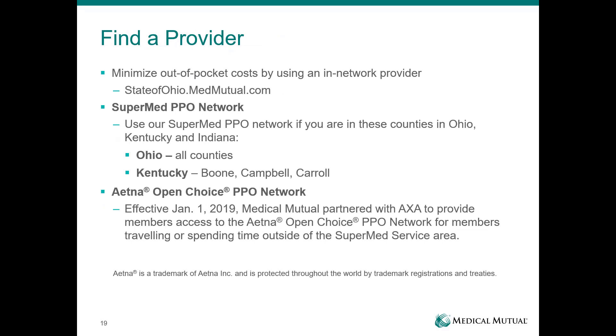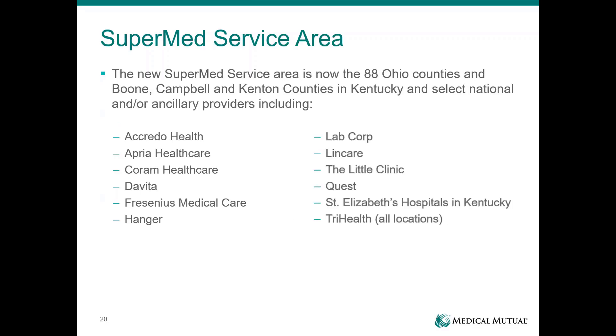To find a provider, visit our website at stateofohio.medmutual.com. The provider search is available there, along with your benefit information. Inside the state of Ohio, you will search the SuperMed Network, also known as the OhioMed Network. For services received outside of Ohio — whether you live outside the state or are traveling — you would use the Aetna Open Choice Network, a network we've partnered with to provide access outside our network. You can search online through the same provider search or call the number on the back of your ID card. The SuperMed area covers all 88 counties in Ohio and includes larger national labs and DME companies such as LabCorp, the Little Clinic, and Quest.